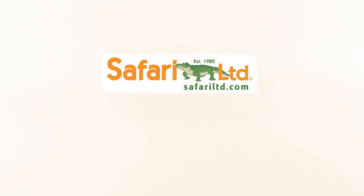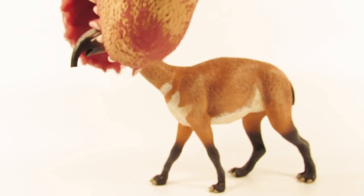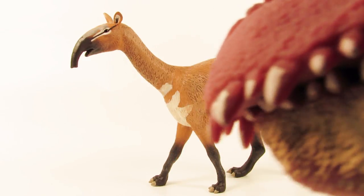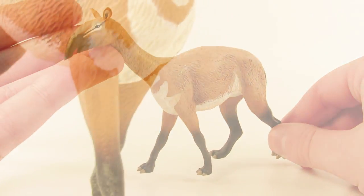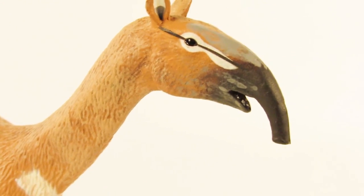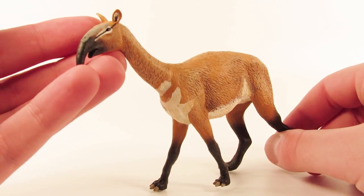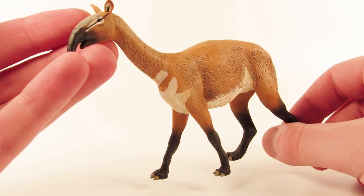Hey guys, SpinaDude here and welcome back to another video. Today we're going to be taking a look at another brand new 2018 Safari LTD figure for the #KawaiiSafari campaign. Let's have our co-host Marvin bring it out. Today we're going to be taking a look at the brand new 2018 Safari LTD Macrokenia. I want to send a big thank you out to Safari LTD for making this review possible and sending this figure out to the channel.